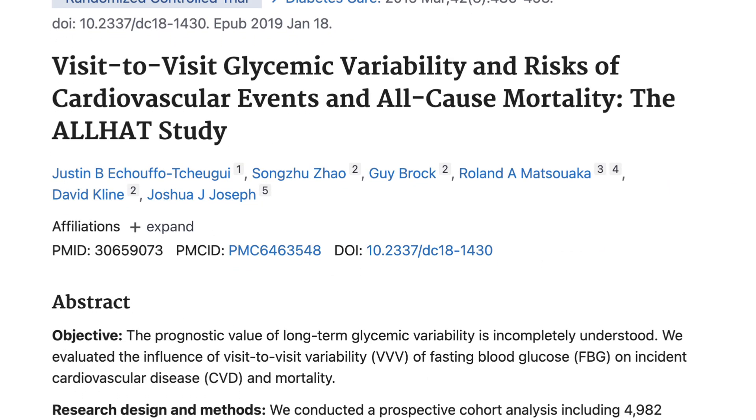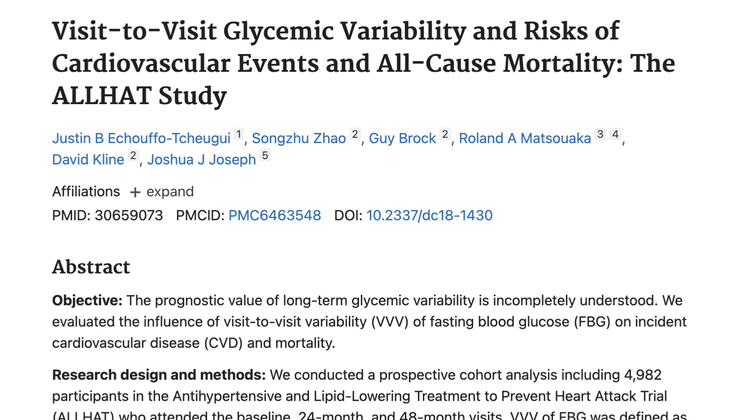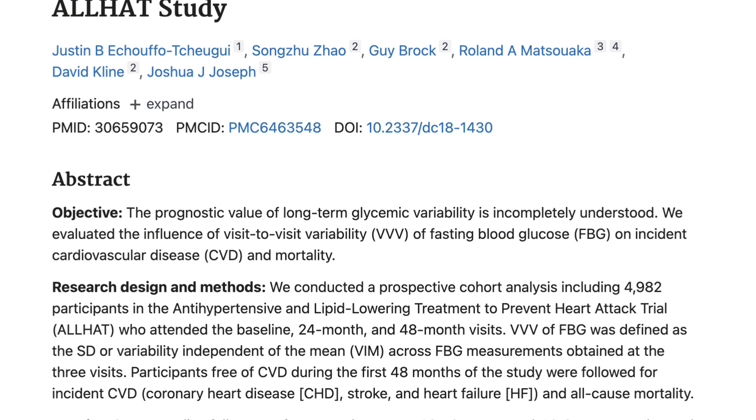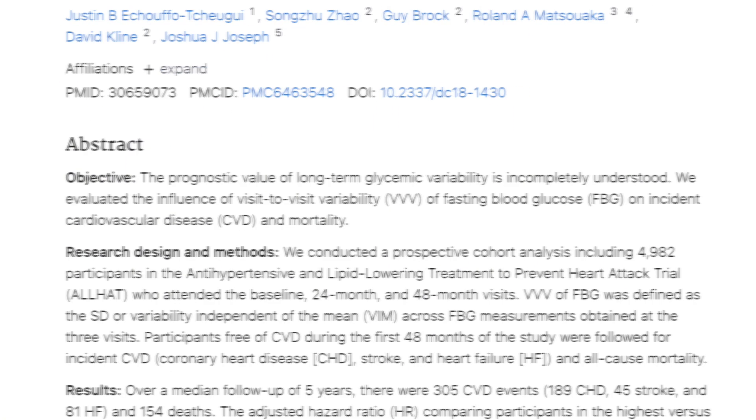Research shows that even if someone has a normal average glucose throughout the day, frequent sharp spikes and crashes are linked to more hunger, more inflammation, and higher cardiovascular risk. So patterns matter — it's not just about averages.